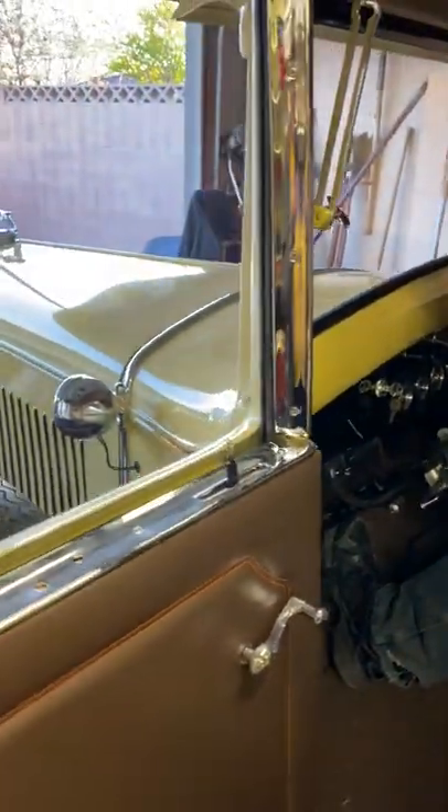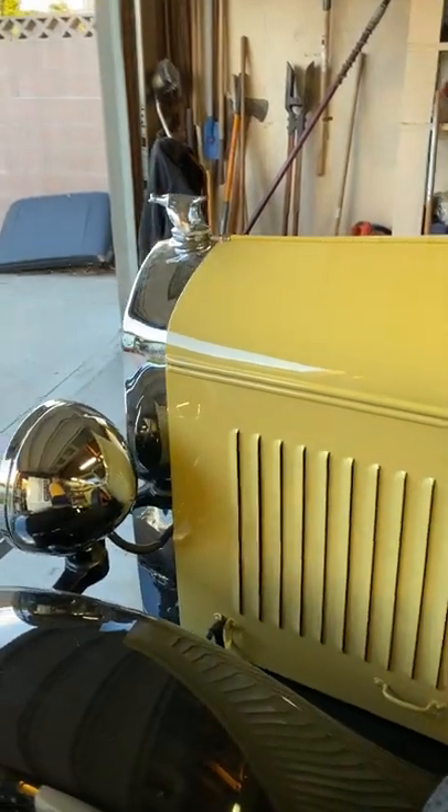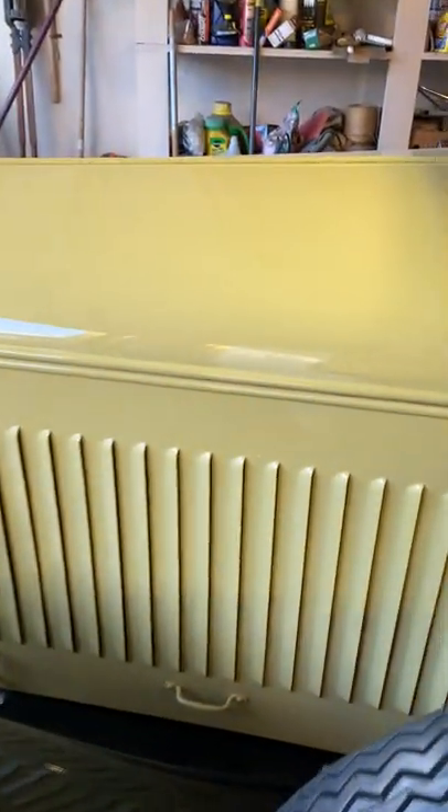This is the 1928 Graham Page, restored by Jerry Kutlacene. The car is running. We're going to give it a little gas — you can hear it running.